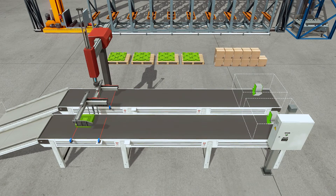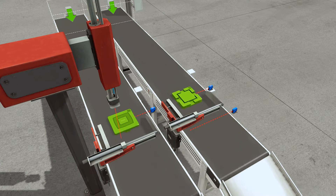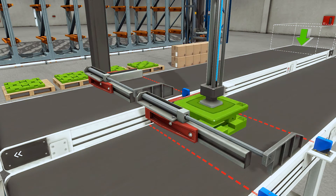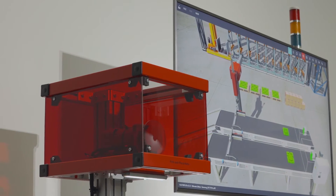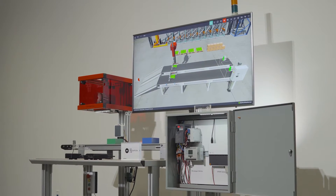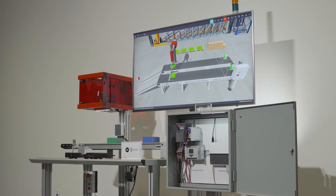In this simulation, we have a conveyor moving parts along, and it feeds into this pick and place machine, which puts the parts together. To illustrate how IoT can help, we brought part of the simulation to life. The pick and place machine has a motor, which is represented by an actual motor, and the entire setup is controlled by a PLC in the control panel. This PLC is controlling both the motor movement of the simulation and the actual motor.